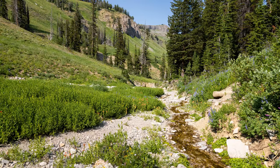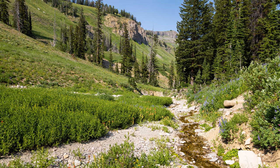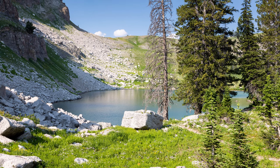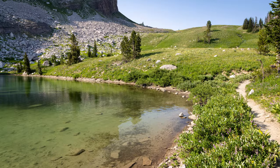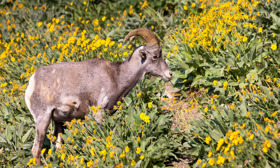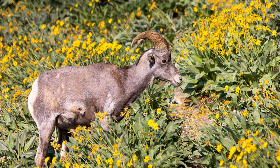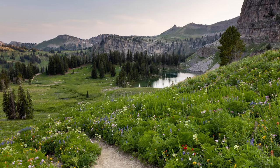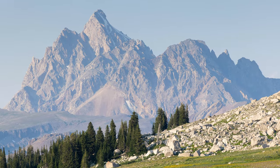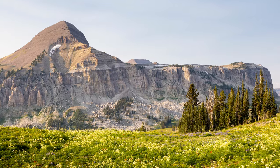Continuing back on the Teton Crest Trail, the trail drops steeply down into the North Fork and then climbs back up steeply to Marion Lake. In total it's about 6.5 miles from the tram to Marion Lake, and there's another small campground near the lake. About three quarters of a mile up from Marion Lake, the Teton Crest Trail climbs out of upper Granite Canyon and Grand Teton National Park. Since you'll be entering the Jedediah Smith Wilderness, you can camp for free — this is known as the Fox Creek Pass area.